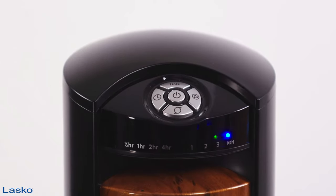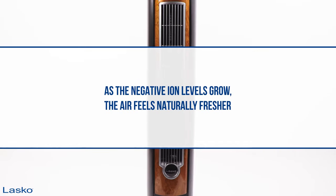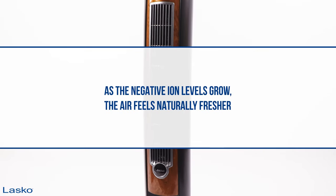The Fresh Air Ionizer option generates negative ions and disperses them to combat and dispel air pollution. As the negative ion levels grow, the air feels naturally fresher.